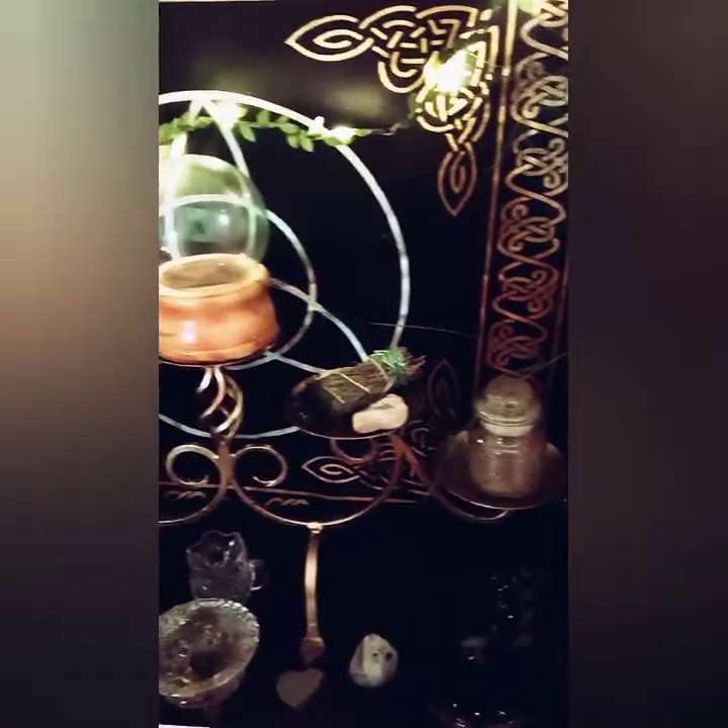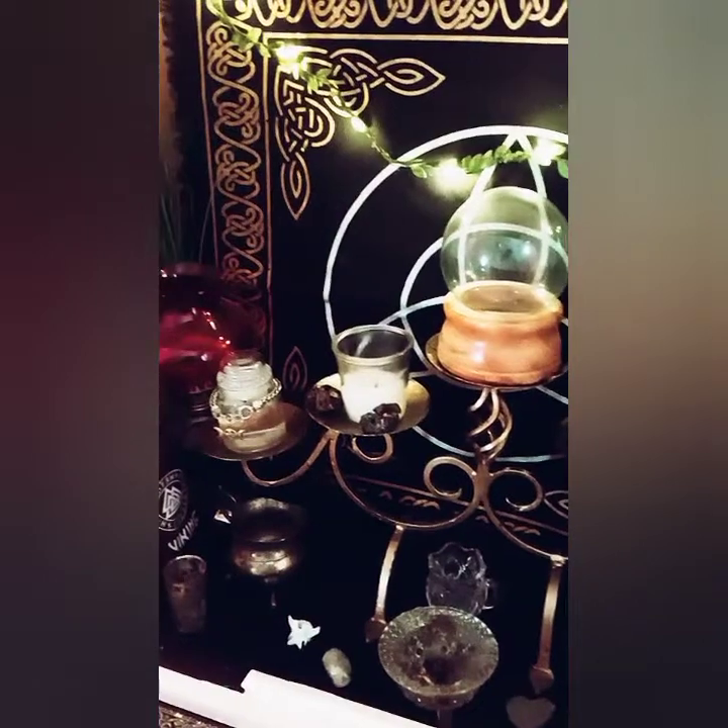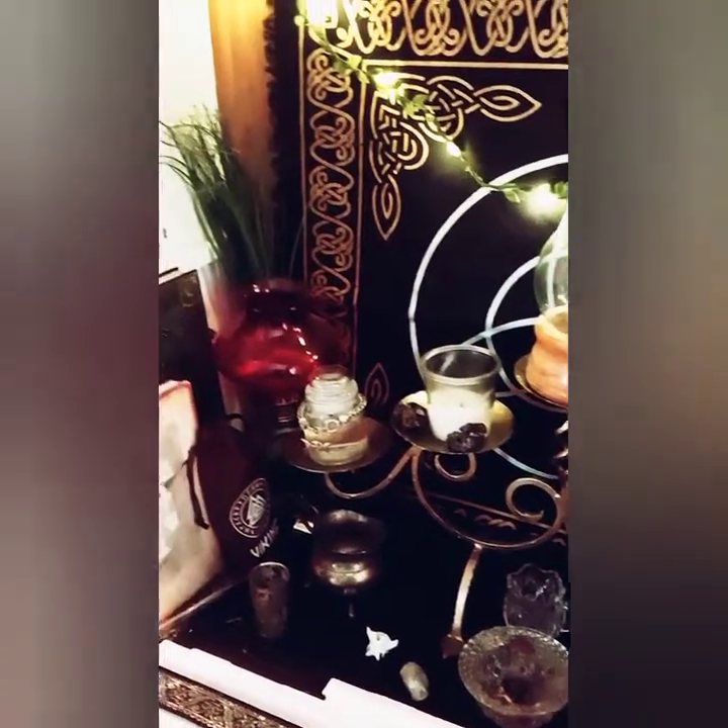Up top I keep some of the herbs that I use regularly during spells. Then I just go grab my apothecary for special stuff. I also have some vials that I use for spell jars just on hand.